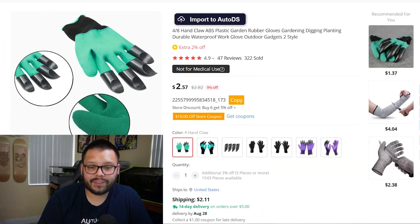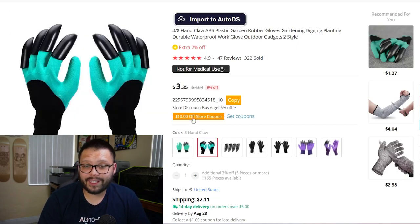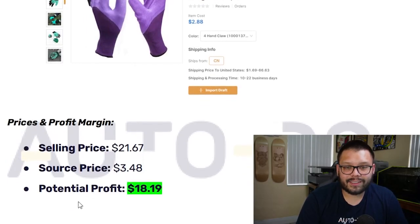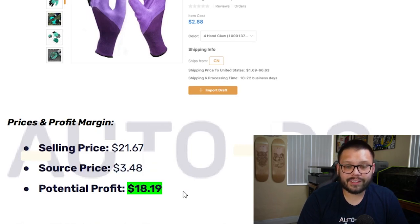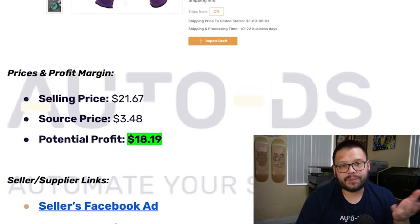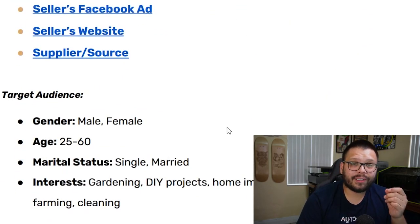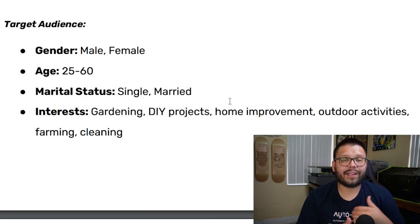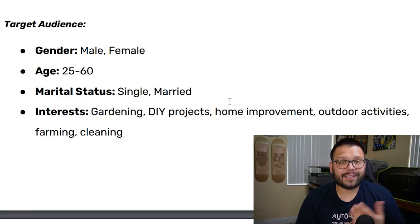For just one unit, sourcing is $2.57 with a $2.11 shipping fee. The version with both claws on both hands goes up to $3.35 with the same shipping. The selling price is about $21.67, sourcing price is $3.48, giving a potential profit of $18.19. Anything over $15 profit is generally pretty good. The Facebook target audience is both males and females between 25 and 60, married and single, with interests in gardening, DIY projects, home improvement, outdoor activities, farming, and cleaning.